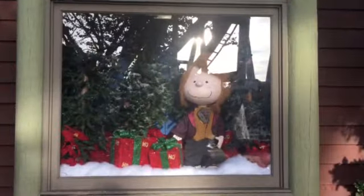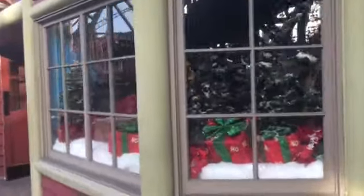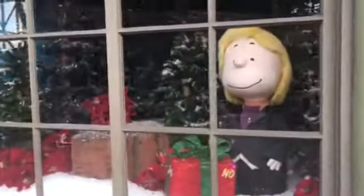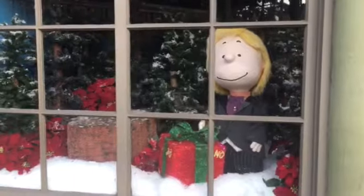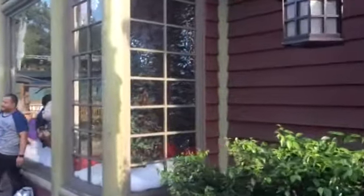Hey guys, we're back here at Knott's Berry Farm for another Merry Farm update. It's always fun whether it's Halloween, Christmas, or anything else when Snoopy's Camp Store gets its windows — and here they are. We're in the main window.